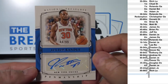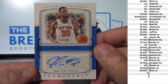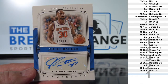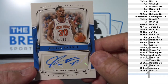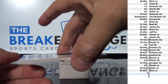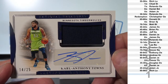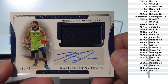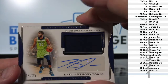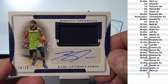To 99: Julius Randle, number 84, goes to Daniel J.E. Jersey Auto for 25, not bad — Carl Anthony Towns, number 14, goes to Daniel J.E.